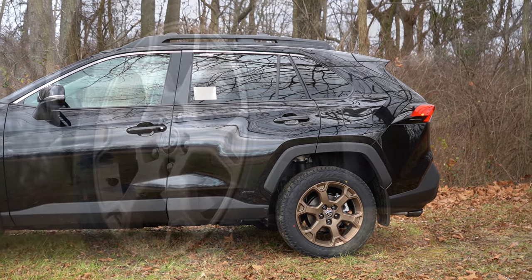Moving on to safety: the RAV4 Hybrid is an IIHS Top Safety Pick, which is a great start. You get front, side, and side curtain airbags standard, a driver's knee airbag, and a front passenger seat cushion airbag. Also standard: LATCH lower anchors and tethers for children, rear child door locks, tire pressure monitoring, and Toyota Safety Sense 2.5 — which includes a pre-collision system with pedestrian detection, dynamic radar cruise control, lane departure alert with steering assist, lane trace assist, and road sign assist.